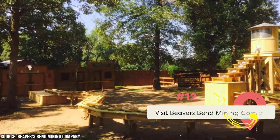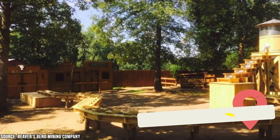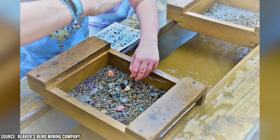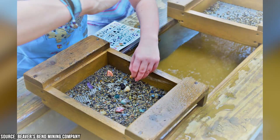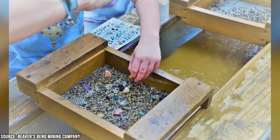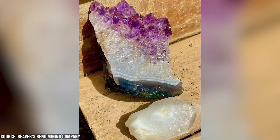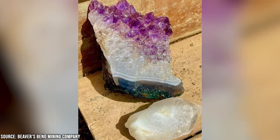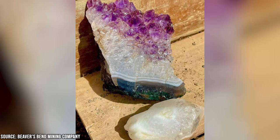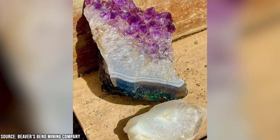Visit Beavers Bend Mining Company. Beavers Bend Mining Company is another great attraction, offering visitors a chance to experience the thrill of mining for precious gems and minerals. The company provides all the necessary equipment, including mining screens, buckets, and shovels, and guides you through the process of sifting through the dirt and gravel to uncover hidden treasures. The prospecting experience is great for all ages, and you're sure to find something special including amethysts, crystals, and other semi-precious stones. It's also an educational experience, giving you insight into how mining works and the different types of minerals that can be found.